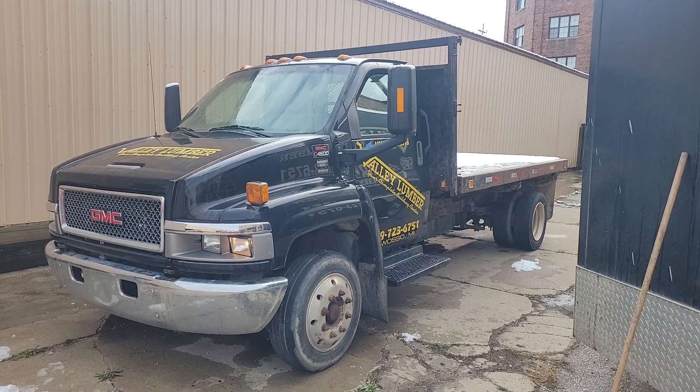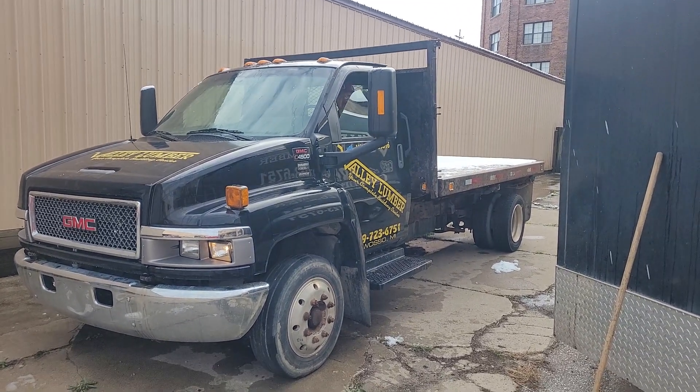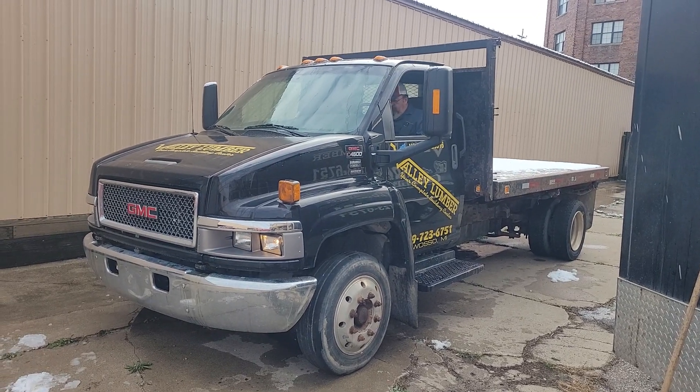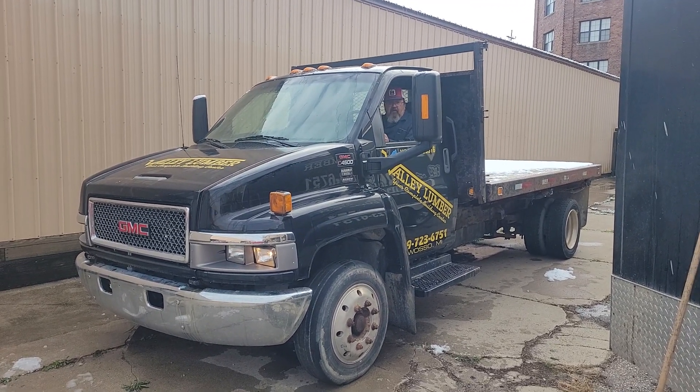It does have a couple of issues. One of the issues being that the brakes need a little attention. Apparently it's got a leak in the brake line or something, so it's got no brakes right now. So you're going to want to trailer this.